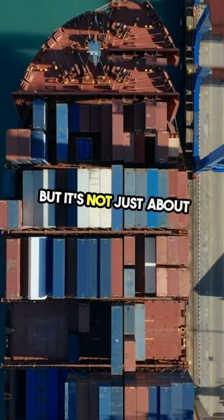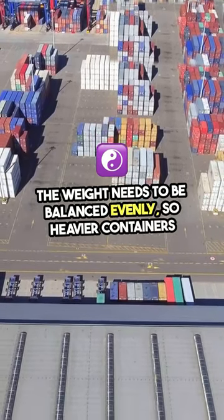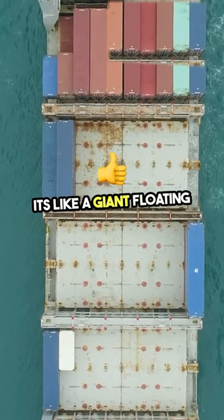But it's not just about fitting them in. The weight needs to be balanced evenly, so heavier containers go on the bottom and lighter ones on top. It's like a giant, floating Jenga tower.